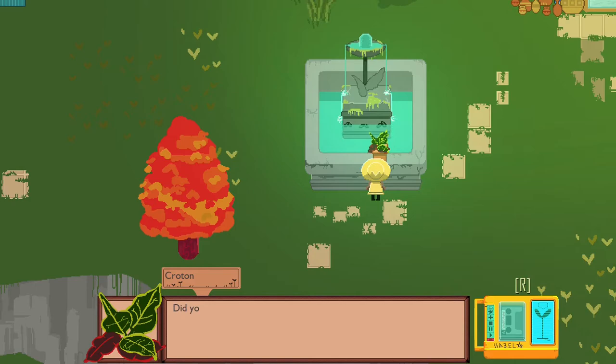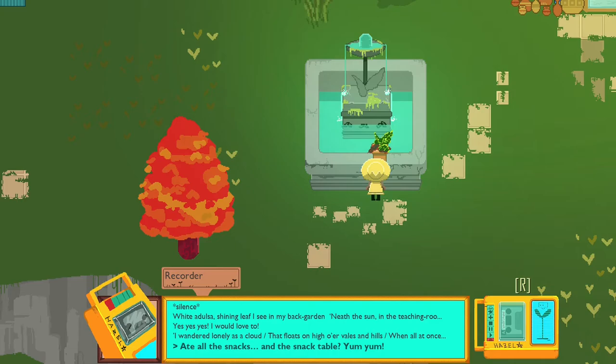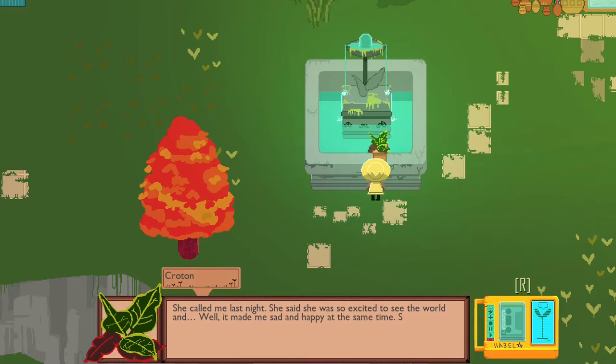Talk to you as well. 'That's so soon. I've got more time to hang out.' Party? Ate all the snacks. 'Yum yum yum. Yeah, it was kind of scary. Sort of impressive, like everything Rose does. She called me last night. She said she was so excited to see the world and... well, she sounded sad and happy at the same time too.'